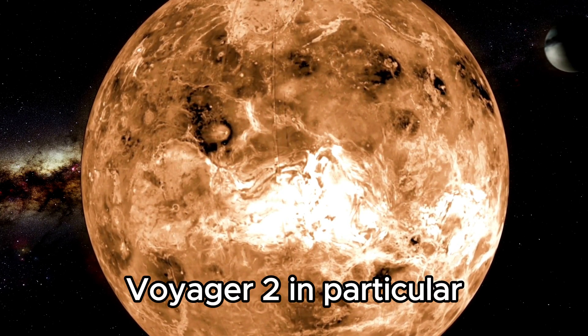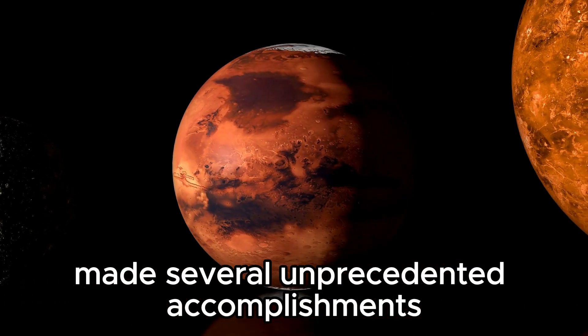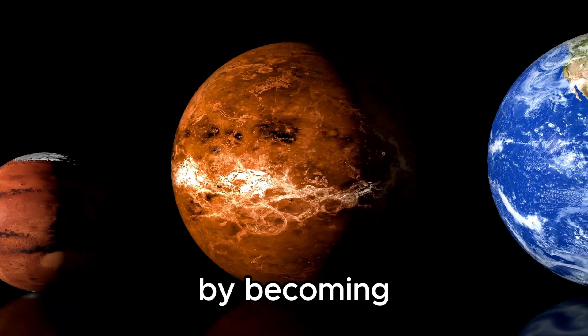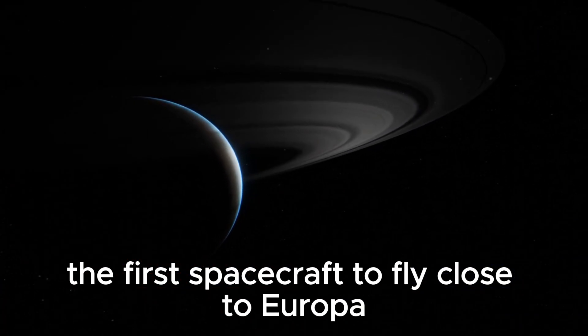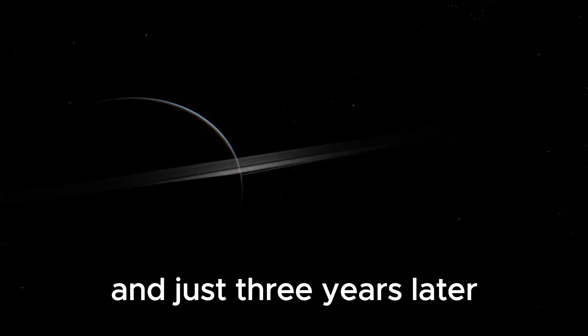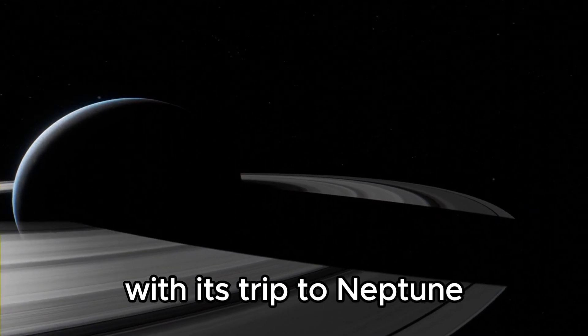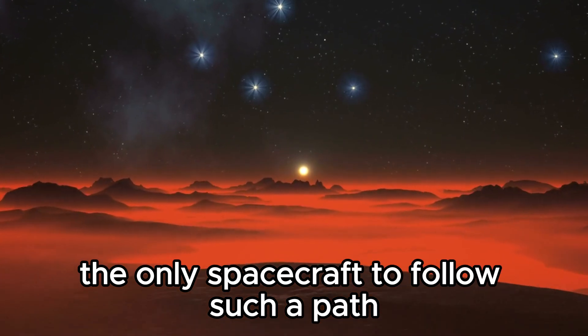Voyager 2, in particular, made several unprecedented accomplishments during its mission. It made history in 1986 by becoming the first spacecraft to fly close to Europa, and just three years later, it achieved another significant milestone with its trip to Neptune — the only spacecraft to follow such a path.